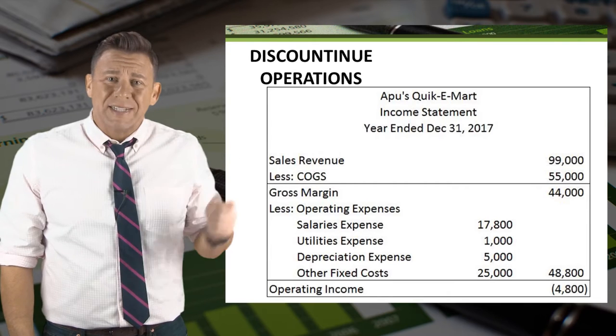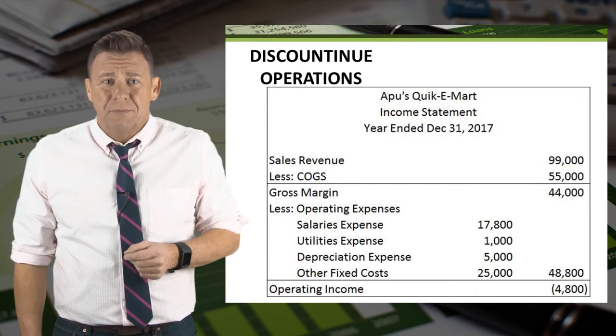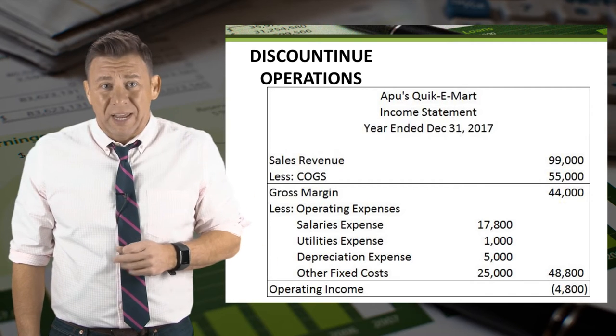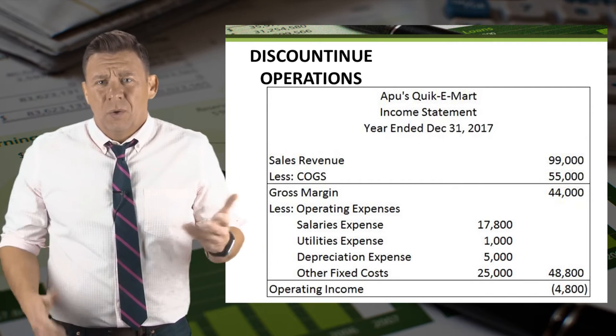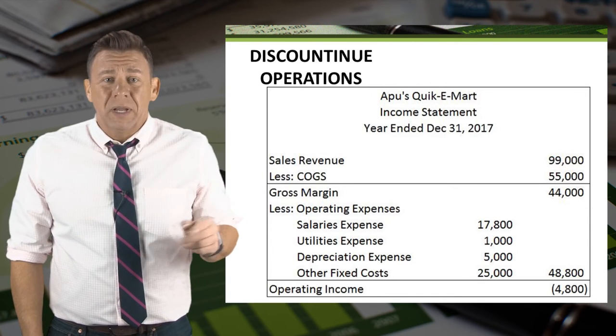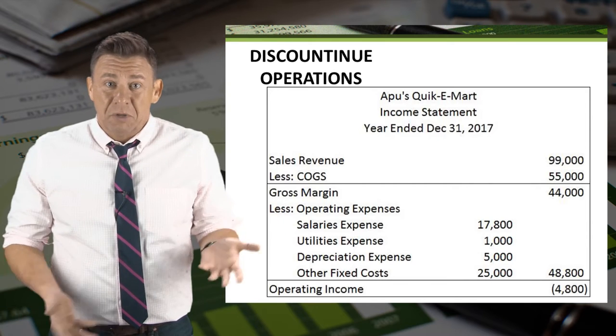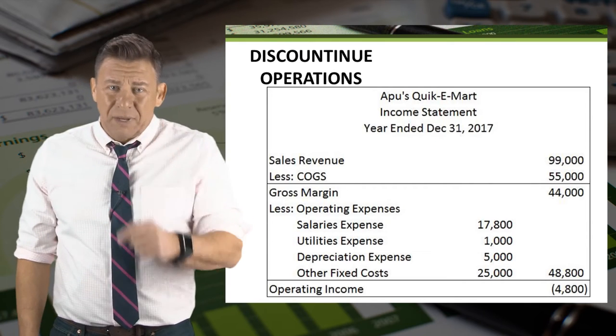So, here we have a multi-step income statement for Apu's Quickie Mart for the year ended 2017. As you can see, the store lost money and has negative operating income, which we would call operating loss. So should this store be closed down? At first glance, the answer might be yes, because of the loss, but let's dive deeper.